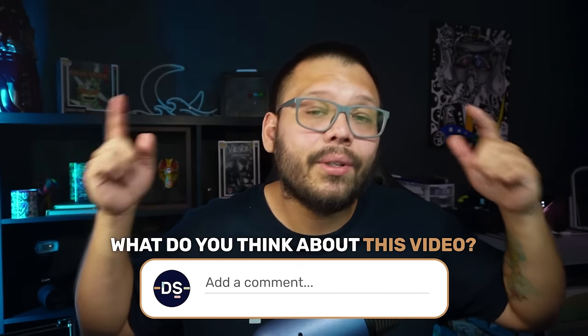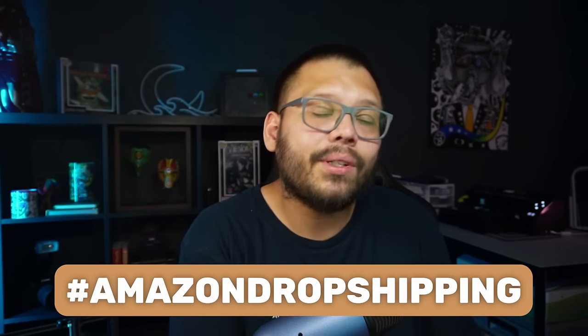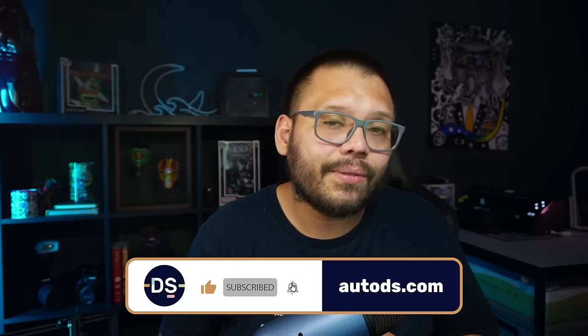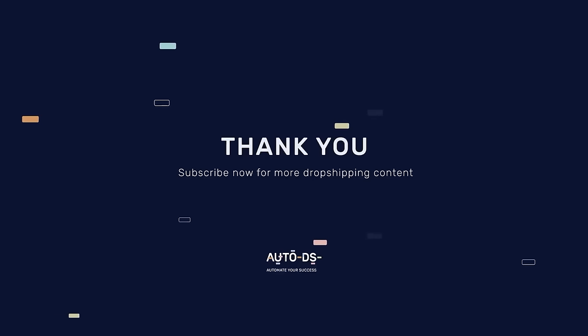Let me know your thoughts in the comments below. Remember, comment the hashtag Amazon dropshipping with your takeaway and I'll reply with a link to the cheat sheet. Over 80% of Amazon sales come from the buy box, so make sure you win it and provide the best offer. If you can put a budget behind your business, you can streamline product importing and order fulfillment. You can definitely get started for free — it just takes a little extra work.